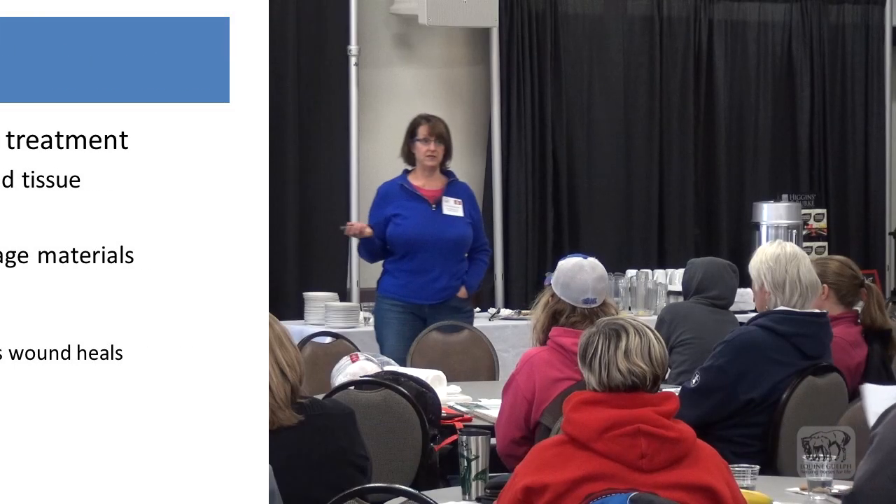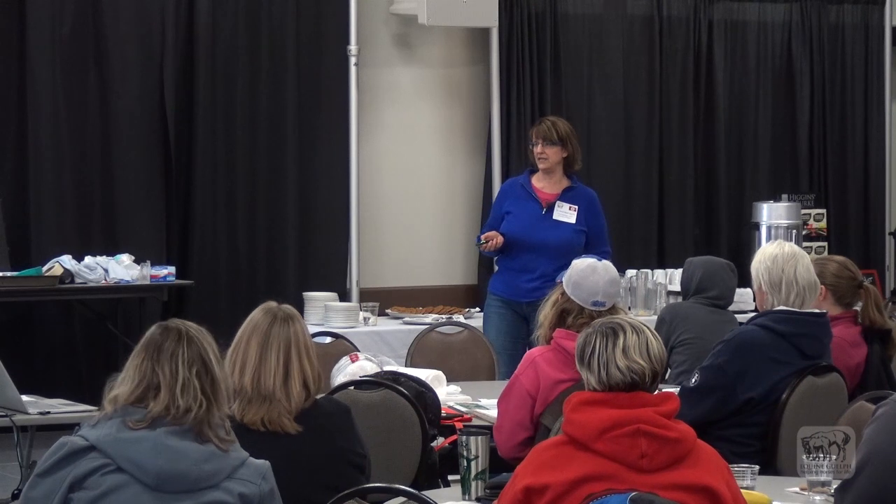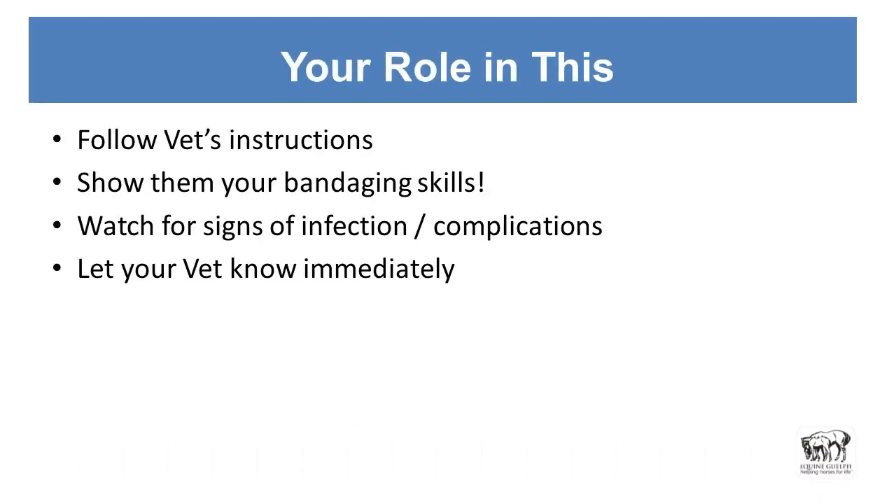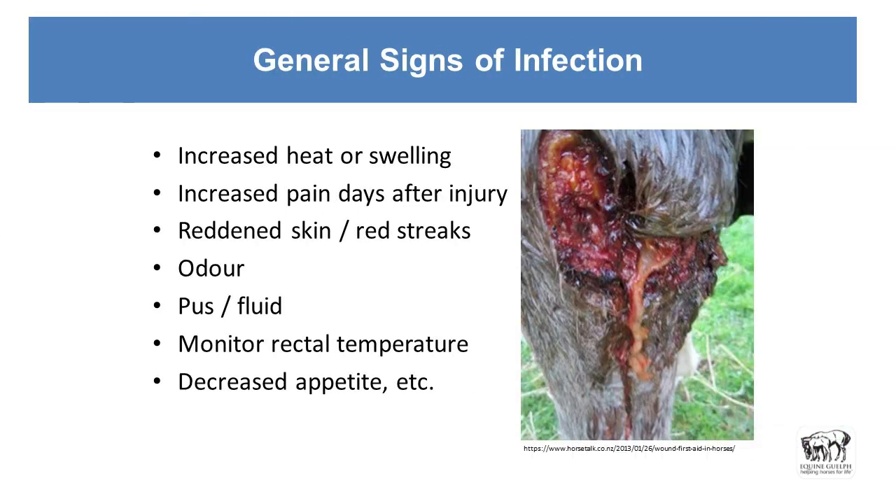They will also let you know whether they want you to use any ointments on that. We like to help out and put polysporin in, but those things may not actually help the process — you may just be wasting money or actually damaging those fragile little cells trying to come across. So your role is to follow the vet's instructions. Remember that awful watermelon leg? Follow the vet's instructions and show them your skills — let them watch you apply the bandage so that they know in full confidence they can walk away and let you do this. And let your vet know immediately if you see any signs of bandage complications. General signs of infection are increased heat or swelling, increased pain in the days after the injury has occurred, or redness and red streaks radiating from a wound — that means you've got bugs floating up the lymphatic vessels trying to cause sepsis.